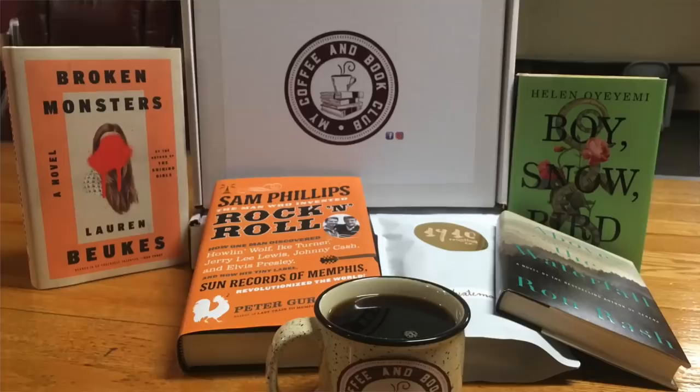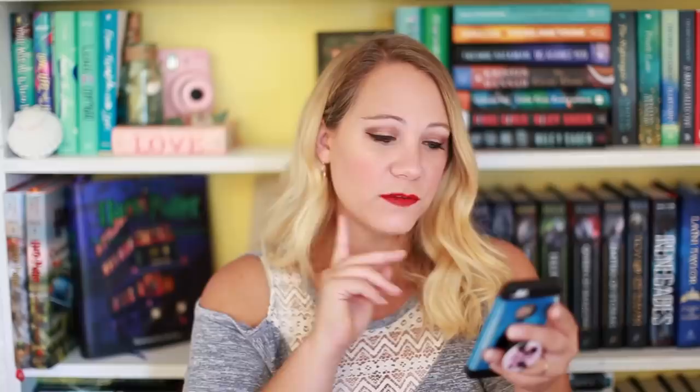Speaking of coffee, we have My Coffee and Book Club. This delivers 12 ounces of whole bean micro-roasted gourmet coffee, two hardcover books in your chosen category, and an e-book selection to your door each month. You can choose from acclaimed fiction, acclaimed non-fiction, mystery, thriller, horror, science fiction, fantasy, or a surprise me option. So you get coffee and two hardcover books plus an e-book every month. This box starts at $39 plus shipping.